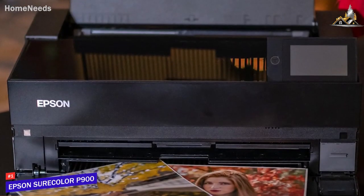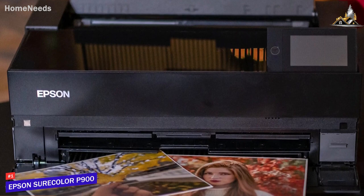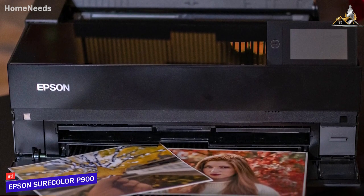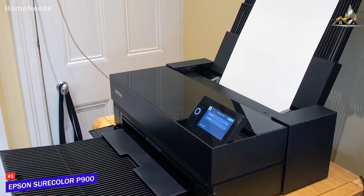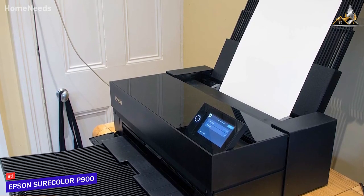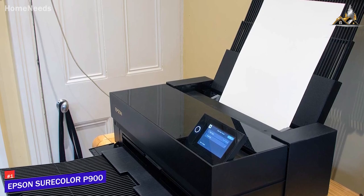The Epson SureColor P900 is the best overall photo printer available in my opinion. Its ability to print massive banners, in-depth media support, superior picture quality, ease of use, and much more. If you're a creative professional or avid photographer who needs a high-end printer that can deliver the most accurate color reproduction possible, something that you can buy and not worry about upgrading ever, or even make a little side income doing high-quality prints, this is likely going to be the best printer for you.